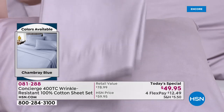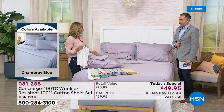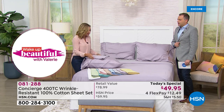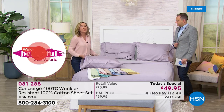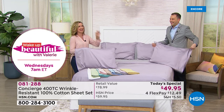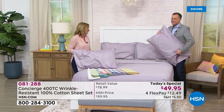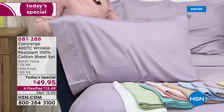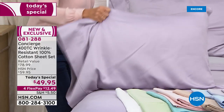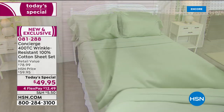When I slept on these sheets, number one, I couldn't believe how silky they were. I even asked our team how they could be so silky and soft. I also love the weight. But when I laundered them and they came out of the dryer with less wrinkles, I said these are perfect — today's special worthy for our customer. With everybody on the phone lines, we know that the white, the chambray blue, and the wheat are very popular.